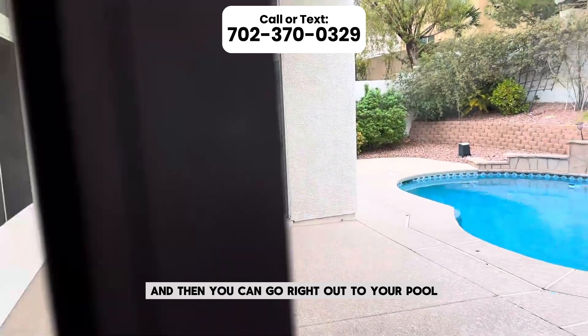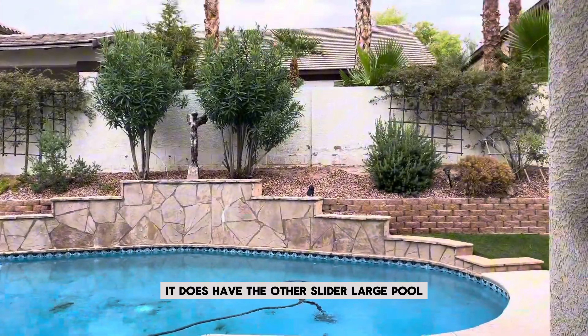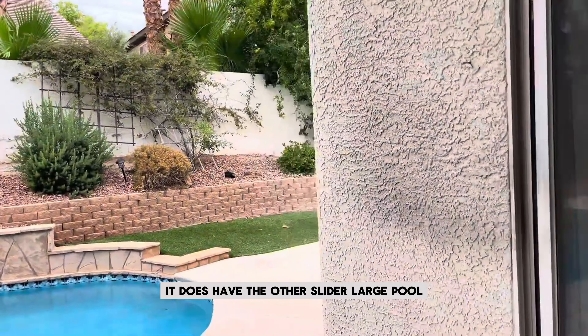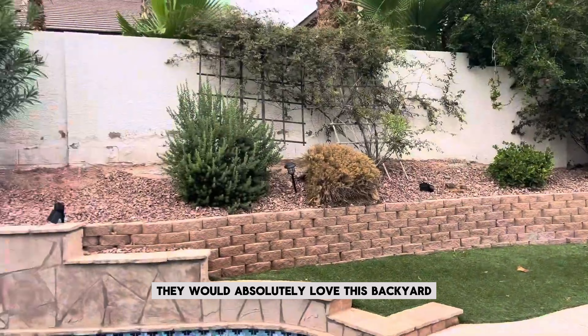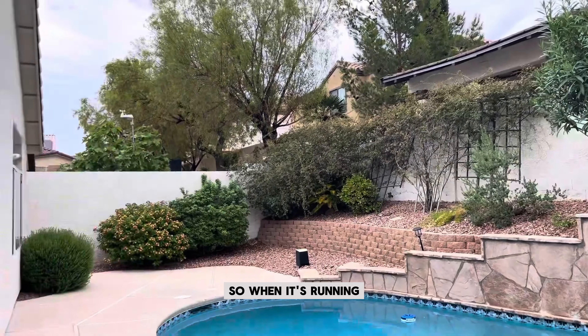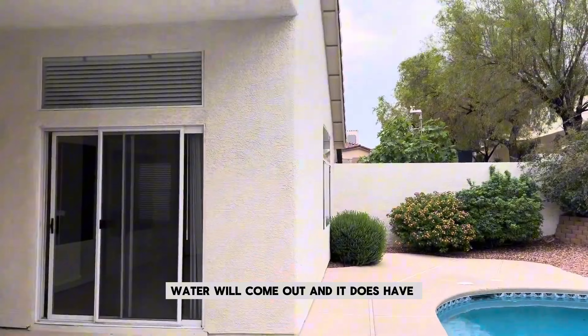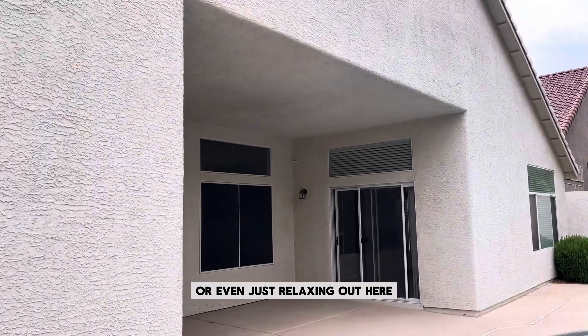And here's the patio. As you can see, it does have the other slider across. Large pool, landscaping already done for you. If you have pets, they would absolutely love this backyard. This pool has a fountain, so when it's running, water will come out. It does have a covered patio, which is great for entertaining or just relaxing outside.